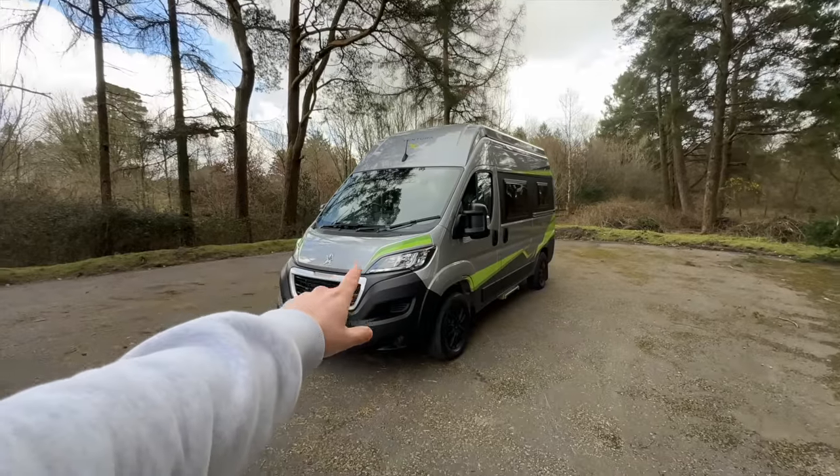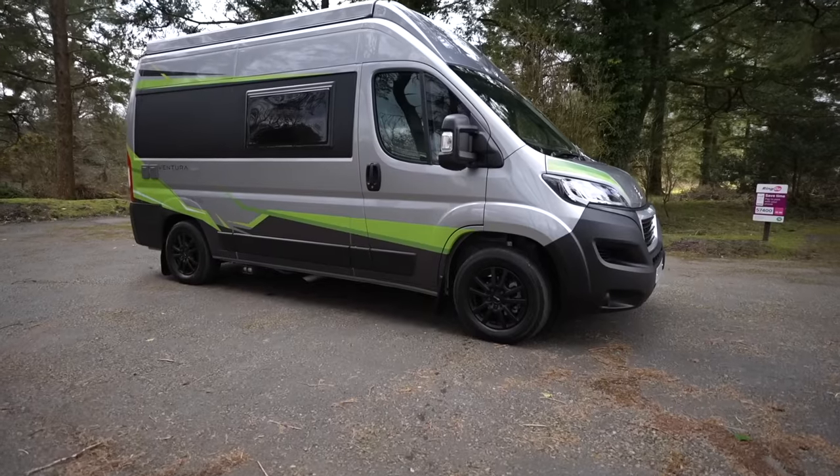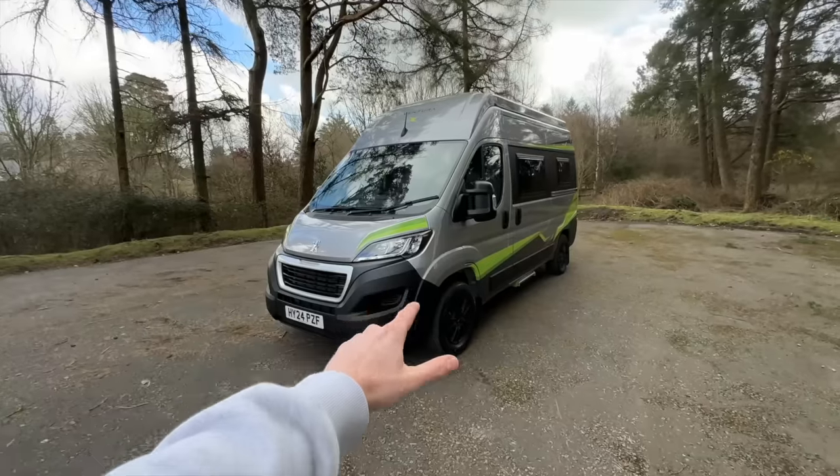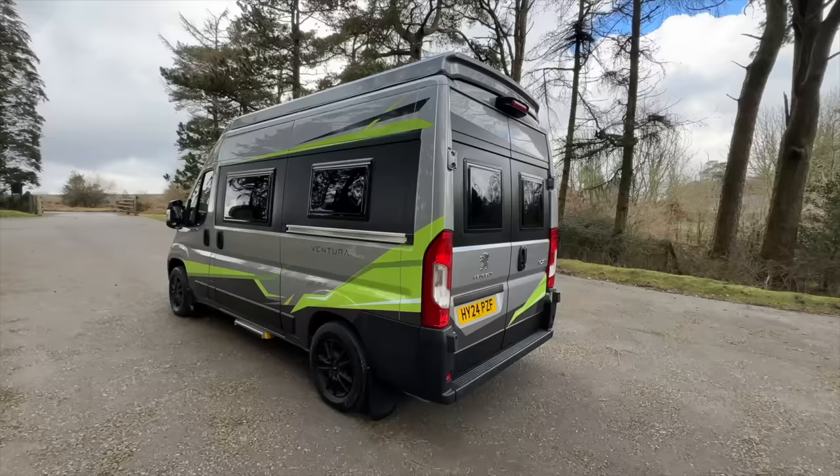There is one thing that could be quite problematic tonight in terms of staying in this van, and that's because you're not actually supposed to. So this week's camping setup is this campervan right here — it is the Ventura VR 400, and it has actually been built on a 2024 Peugeot Boxer. This van is literally brand spanking new; it's done just over a thousand miles.